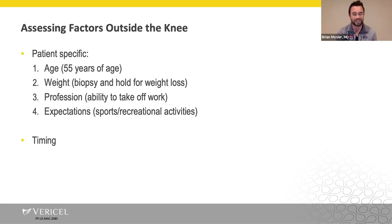Assessing factors outside the knee: age and weight are more of a finesse issue. A lot of people want to have autologous chondrocyte implantation surgery, but FDA approval is for ages 18 to 55, so you can have that discussion. In terms of weight — working in Western Pennsylvania, this is often a factor. We'll discuss that the debridement and the first-stage arthroscopy can help with pain and symptoms, and we can hold the biopsy for five years while allowing the patient to lose some weight.